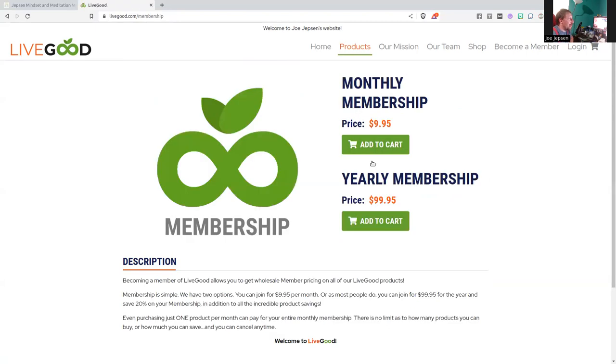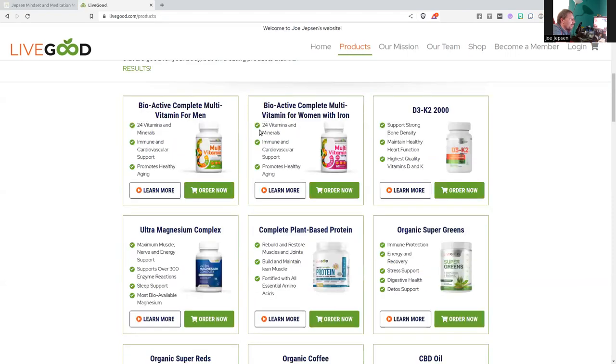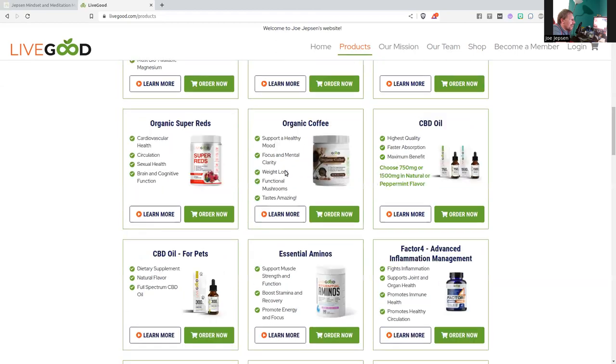How do you become a member? You click there and add a membership — it's just like Sam's or Costco. Yearly membership is $99.95, very similar to what Sam's Club would cost you. Or you can do it by the month — $9.95 a month and you're a member. Membership is optional; you can still buy the products, you just get the lower price.